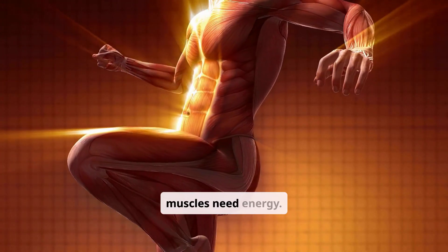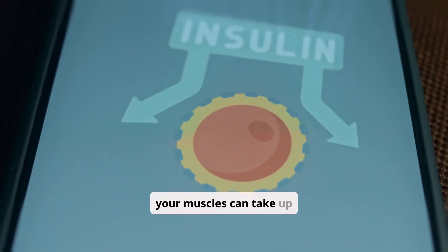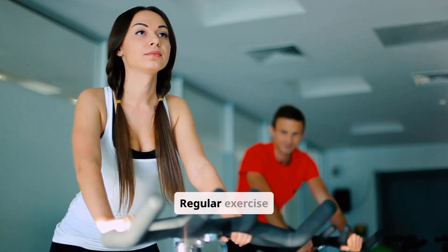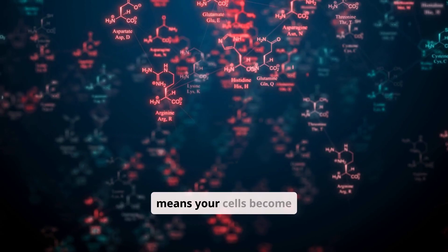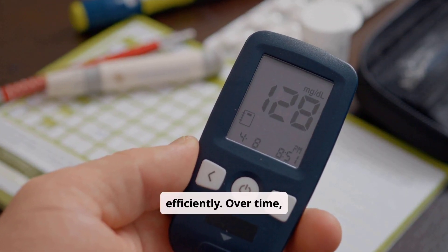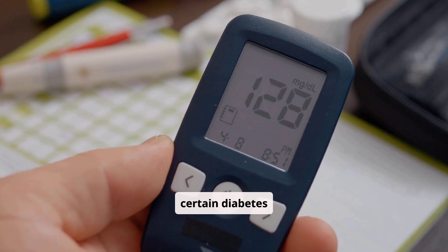When you exercise, your muscles need energy. They primarily get this energy from glucose, which is sugar in your blood. During physical activity, your muscles can take up glucose from the bloodstream without needing as much insulin, which directly lowers your blood sugar levels. Regular exercise also improves your body's insulin sensitivity, meaning your cells become more responsive to insulin, allowing glucose to enter them more efficiently. Over time, this enhanced sensitivity can lead to better long-term blood sugar control and may even reduce the need for certain diabetes medications.